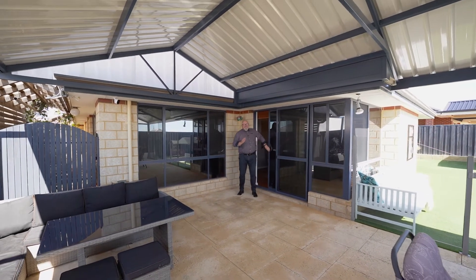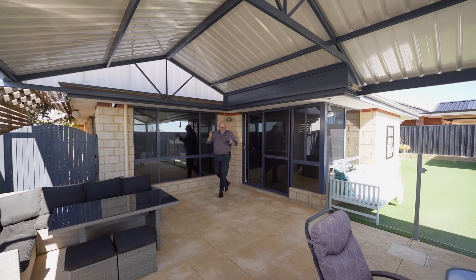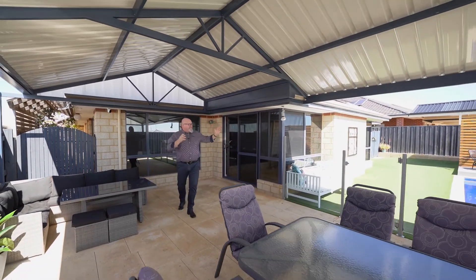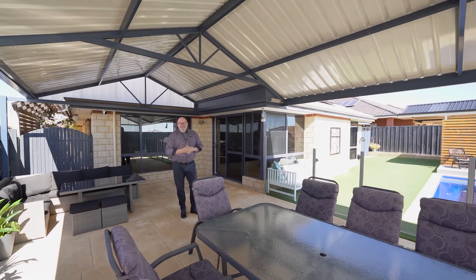And while the inside is awesome, what about the outside? Poured limestone, gabled patio, glass pool fencing, and a lovely pool for those hot summer days.